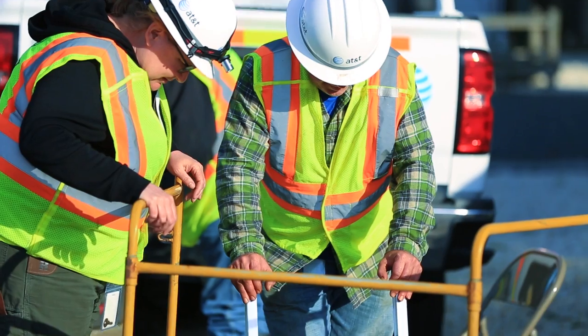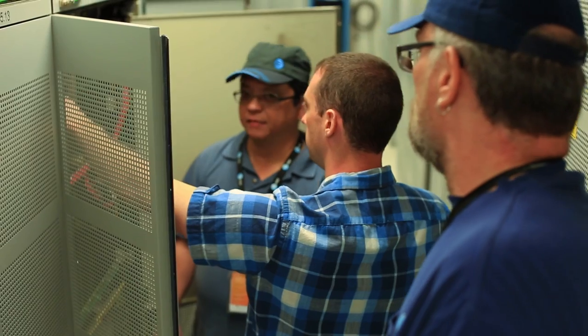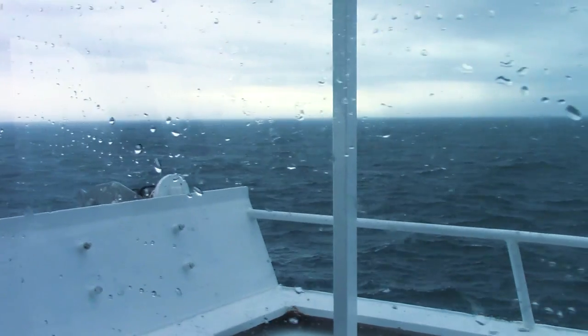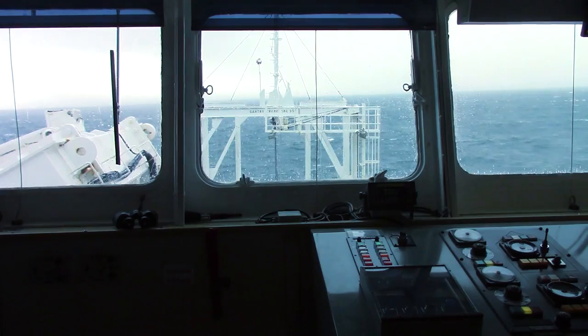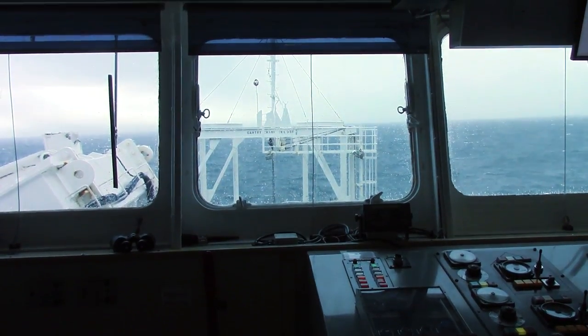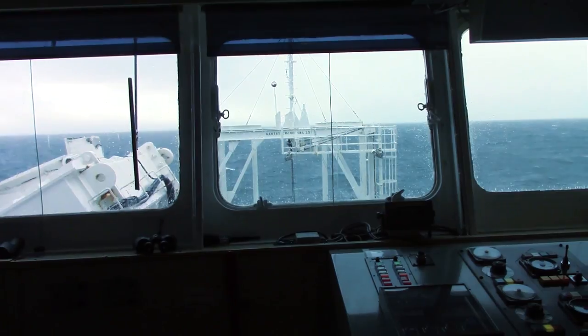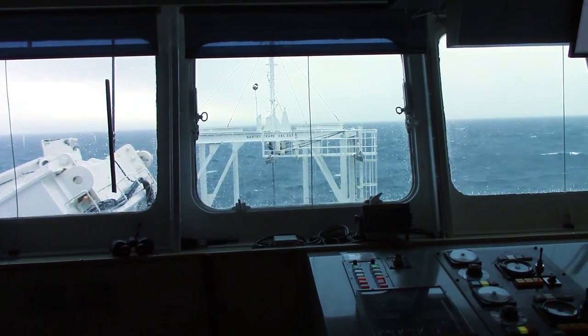The first unique thing about this particular cable repair was the challenging fault location. Number two was weather — we had some pretty bad weather. We experienced a Force 9 gale, 50 knot winds, 13-foot seas, so we could not work under those conditions. That slowed us down a little bit.